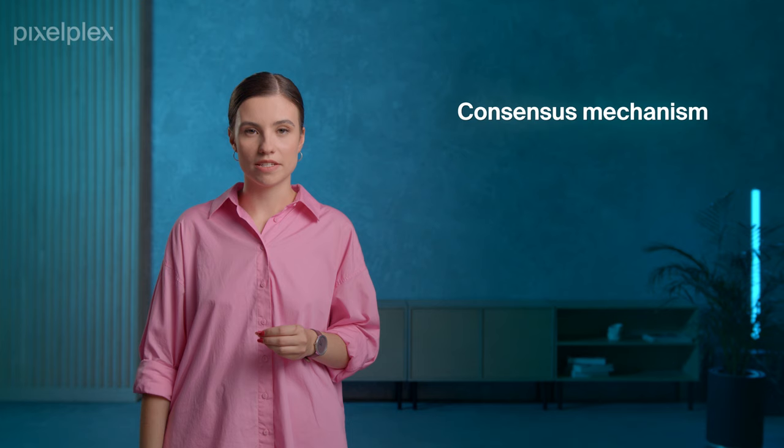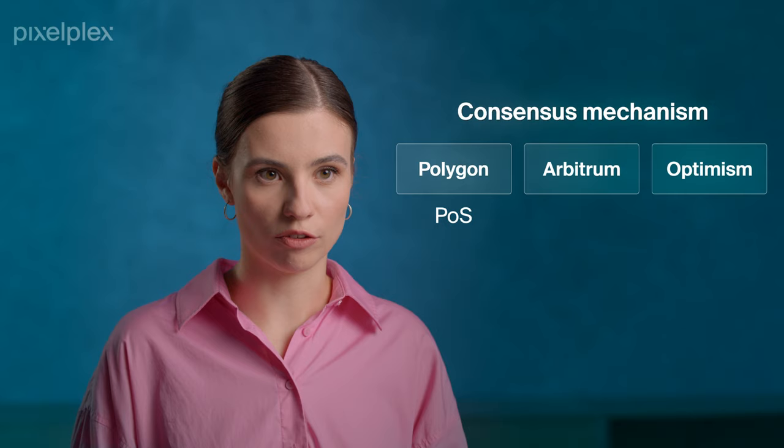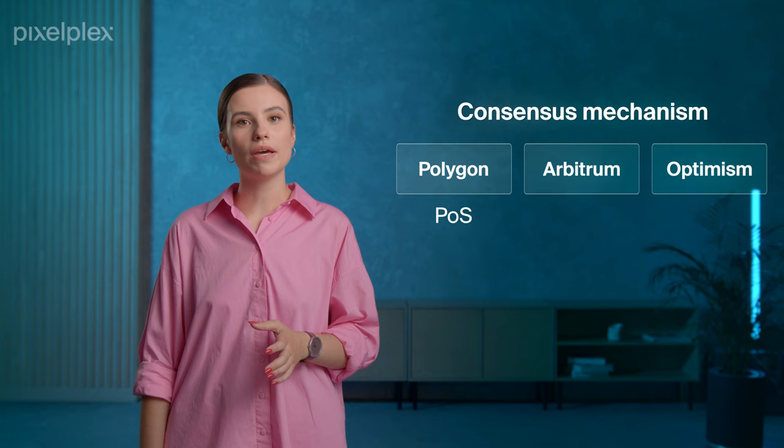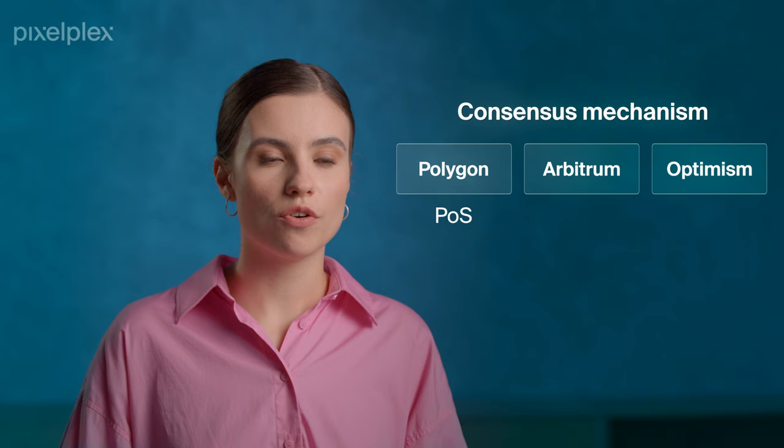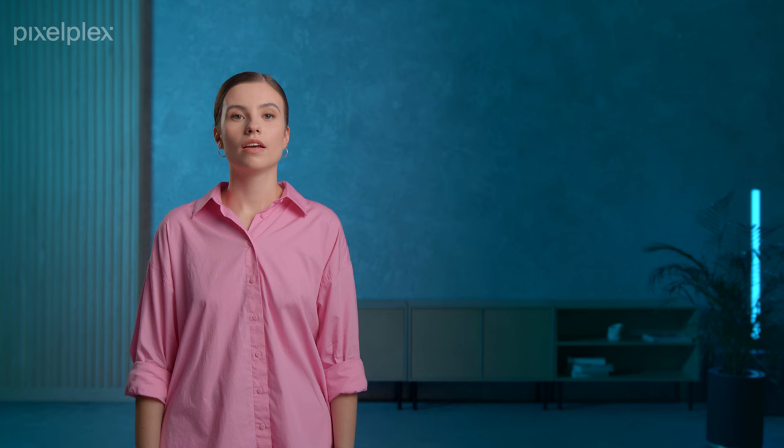When it comes to consensus mechanisms, Polygon is more independent – it relies on the proof-of-stake algorithm, which allows it to provide scalability and lower gas fees. To participate in the consensus process, users need to stake Polygon's MATIC tokens, indicating their commitment. Both Arbitrum and Optimism take advantage of Ethereum's consensus algorithm and benefit from its strong security.